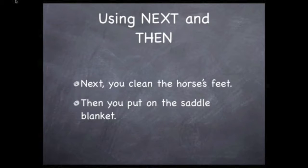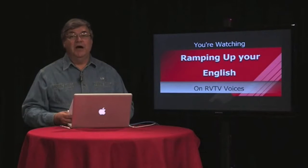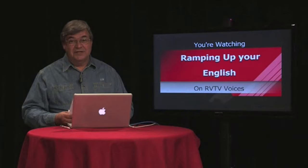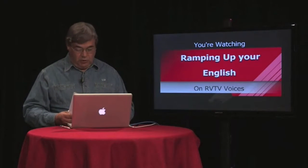We use the sequencing word 'then' to indicate the step that follows the previous one. 'Then we put on the saddle blanket.' When we reach the last step, we use the sequencing word 'finally.' So as you can see here: 'Finally, we put the saddle on and tighten it.' Now we've gone beyond the beginning steps by being able to sequence these events and use these important words.